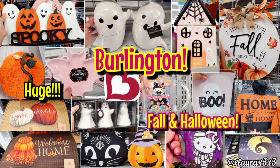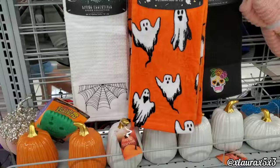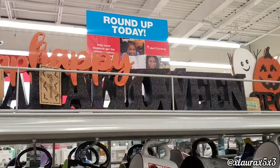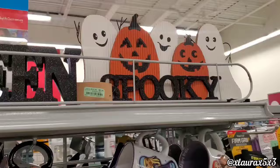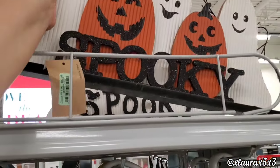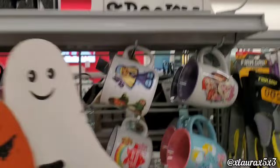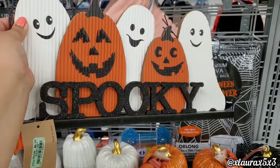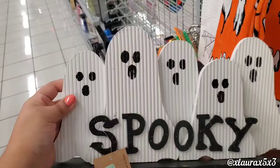We are here at Burlington hunting for Halloween and fall items. Right off the bat, look at these happy Halloween signs for $5.99, and these ones with jack-o'-lanterns and ghosts — look at the ghost hands, these are so cute for $6.99. This one says 'Spooky' and they also have the all-ghosts version.